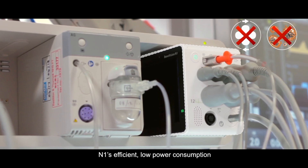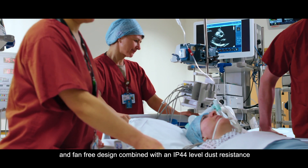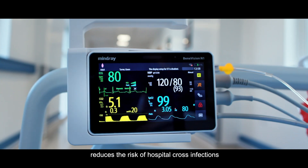N1's efficient low-power consumption and fan-free design, combined with IP44-level dust resistance, reduces the risk of hospital cross-infections.